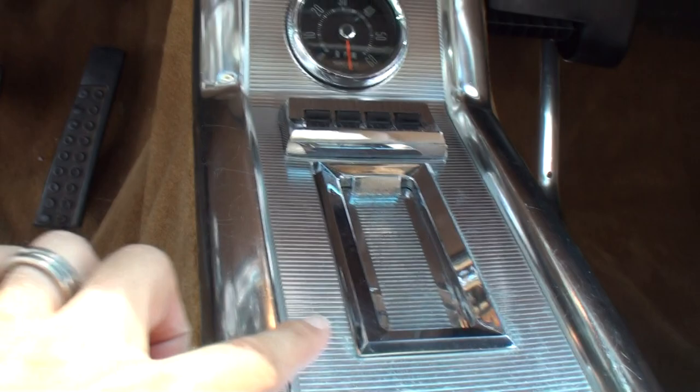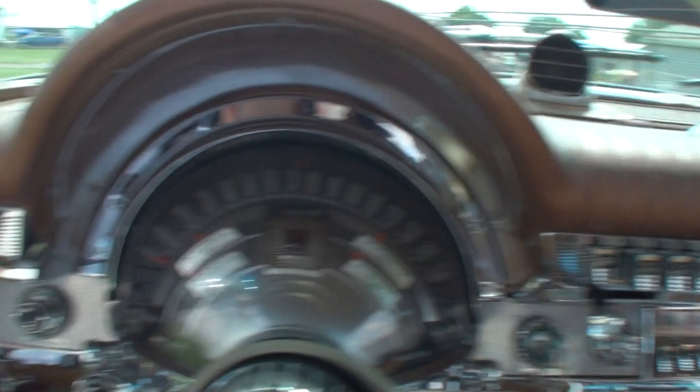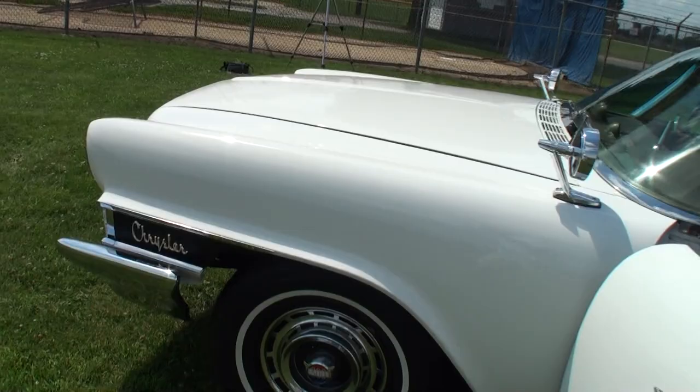And what is this — is this an ashtray? It's an ashtray, yes. Look at the air conditioning ducts. It also serves a dual purpose as the defroster duct. Let's open up the hood, please.